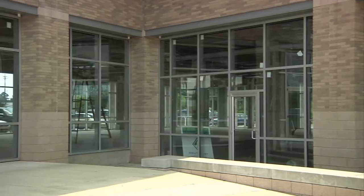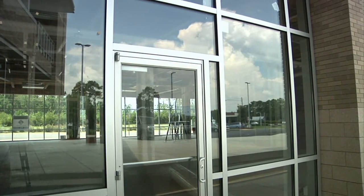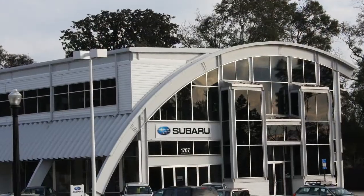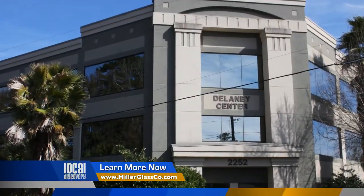This looks like a really fun project here behind us. Tell me a little bit about this. This project's unique in the fact that it's a mixed-use building where we have retail space on the ground floor and then offices on the second floor. In working with a project such as this, it's obviously very large in scope. Are there different concerns that you need to be aware of? The concerns are more in detail because of the size of the project.